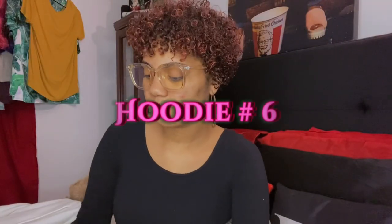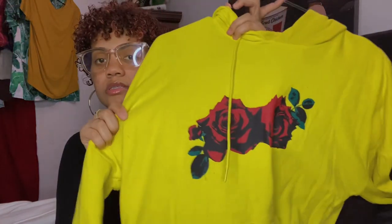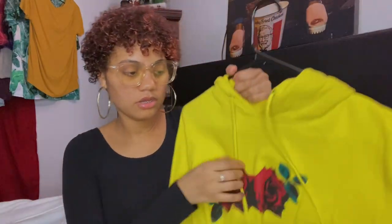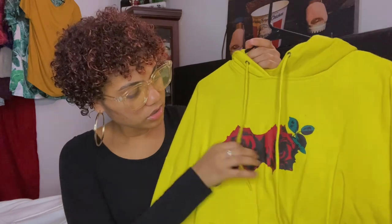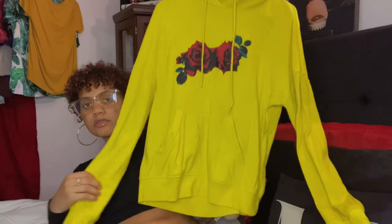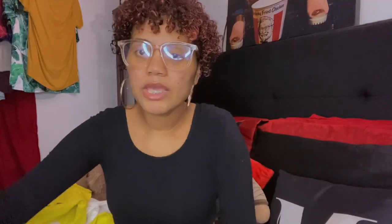Next hoodie I got from Forever 21. It's this bright yellow hoodie. I fell in love with it because it has roses on the front as the design. The strings are on the front, it's got big pockets, long sleeves, and the back is just plain.